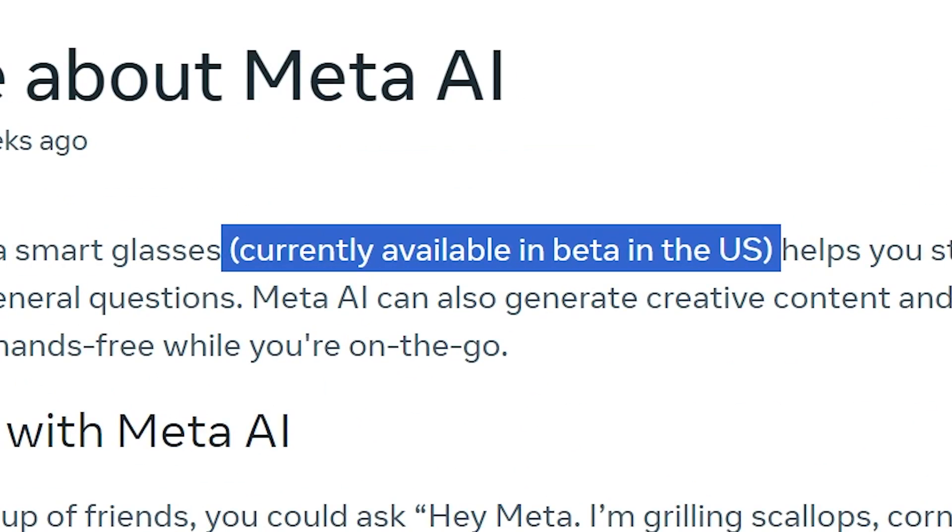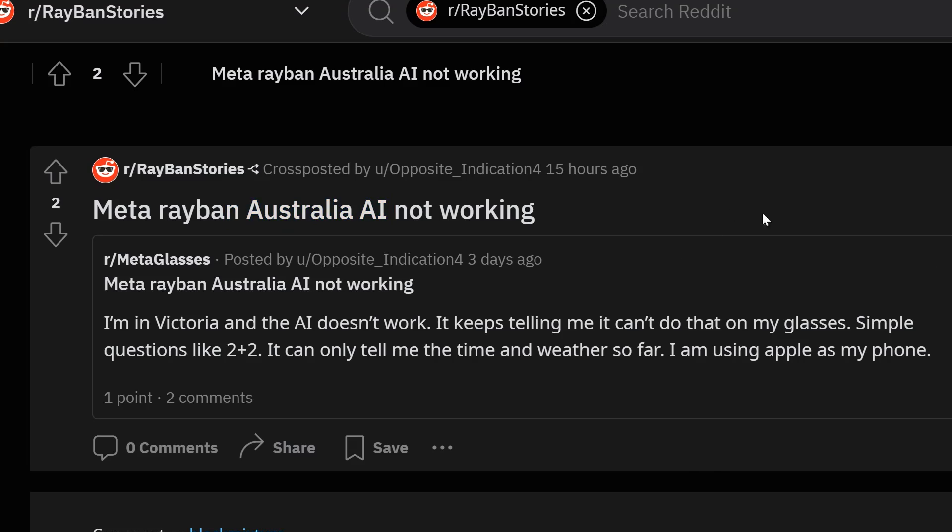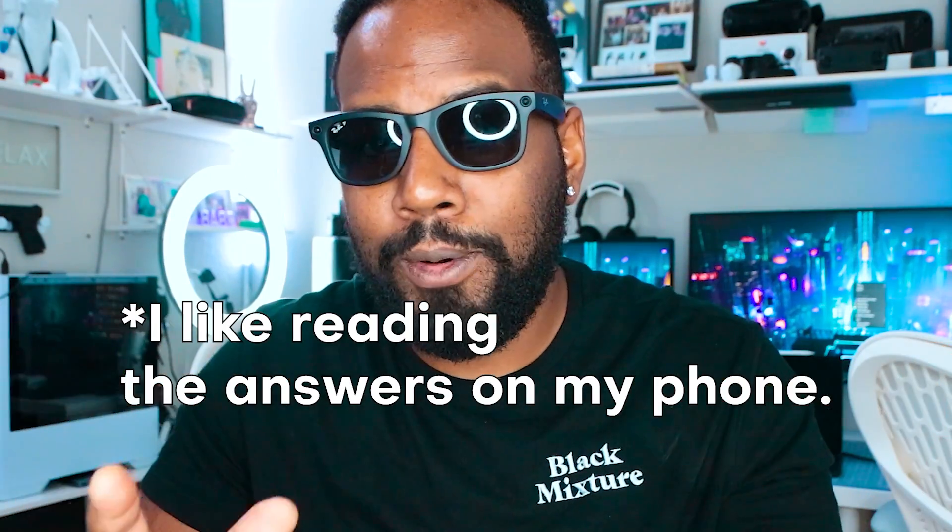The AI features are not advertised to work outside of the USA, so if you're living somewhere else, don't expect to be able to use Meta AI features — plenty of people have said it just doesn't work there. But that shouldn't be an absolute deal breaker, because as someone who owns and uses these, I never ask it AI questions.